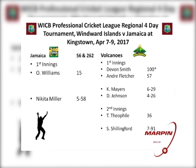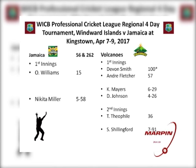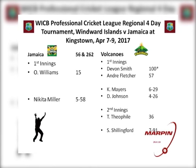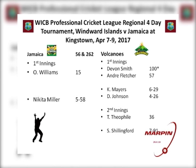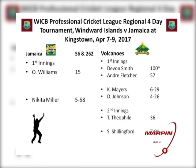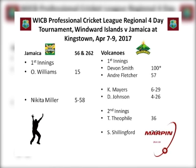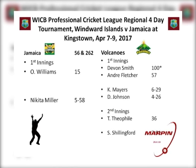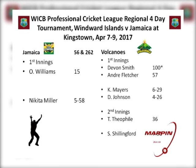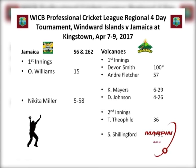Meantime, Windwards Volcanoes added a third win when they defeated Jamaica Scorpions by eight wickets in the WICB-PCL Regional 4-day match on Sunday. Jamaica was bowled out for 56 in the first innings, with the highest score being Orain Williams' 15. Kyle Mayers took six for 29 and Delron Johnson four for 26. In reply, Volcanoes posted 223 for nine declared, with Devon Smith undefeated on 100 and Andre Fletcher supporting with 57. Nikita Miller took five for 58 for Jamaica. In the second innings, Jamaica reached 262 with Eshanu Shillingford taking seven for 91. Volcanoes then reached the target of 96 with 36 from Tyron Teofield.